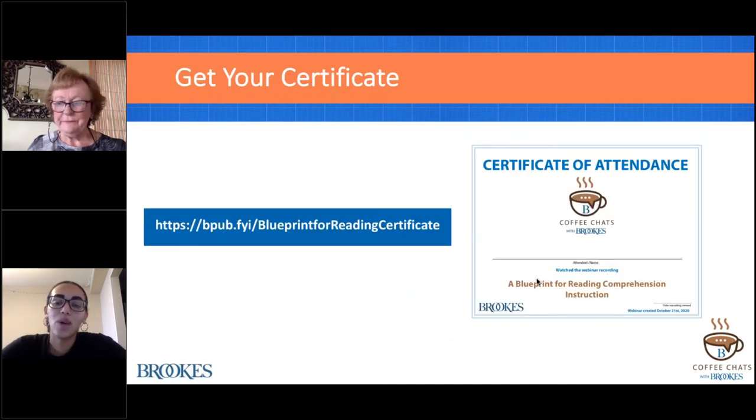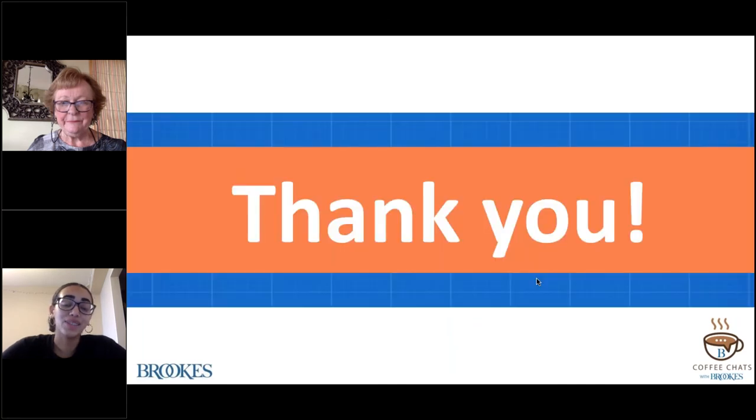Just one last reminder: for everyone watching live, you may download your certificate and it will also be emailed in the next 24 hours. For those watching this webinar as a recording, please follow the link on your screen to access your certificate of attendance. Nancy, you did amazing—we appreciate you doing a second chat with us. Everyone, we really appreciate your questions and we hope you have an amazing day. Thanks so much, bye-bye everybody.